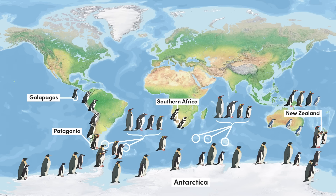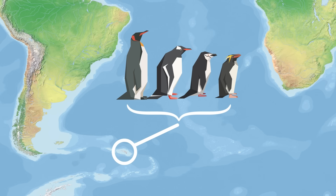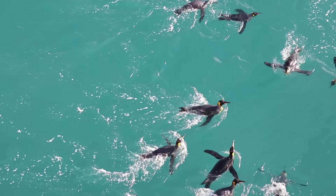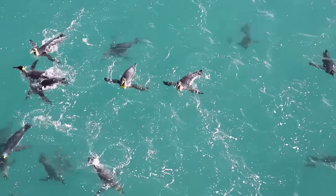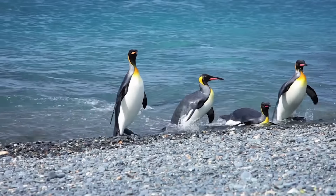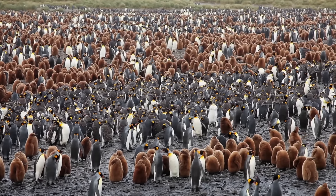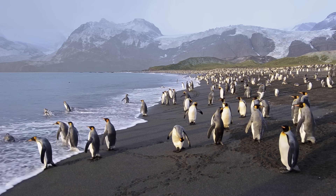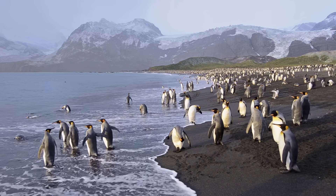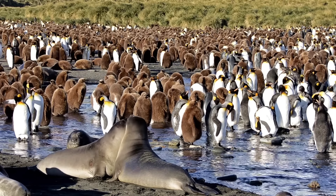To begin our journey into the world of penguins, we need to travel to a set of islands in the South Atlantic to view one of the greatest spectacles of the natural world. As seabirds, penguins spend a great deal of their time in the water, often passing months at sea. All species however come ashore to breed and are well known for their enormous colonies, sometimes numbering millions of birds. The king penguin breeds on several sub-Antarctic islands between 45 and 60 degrees south.